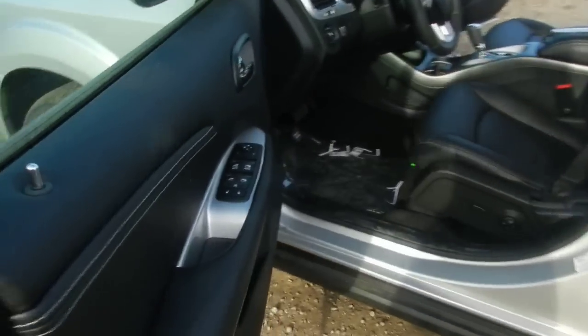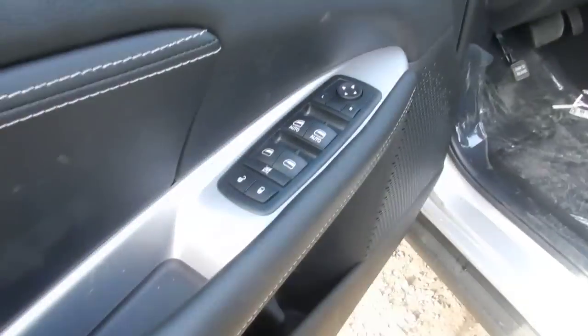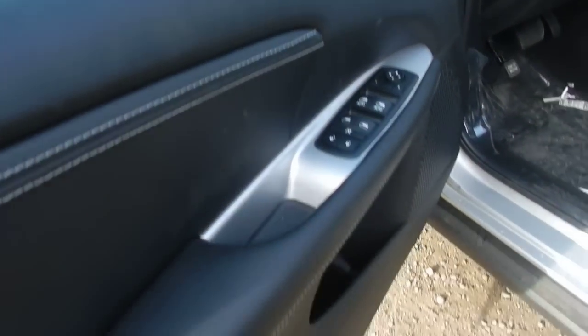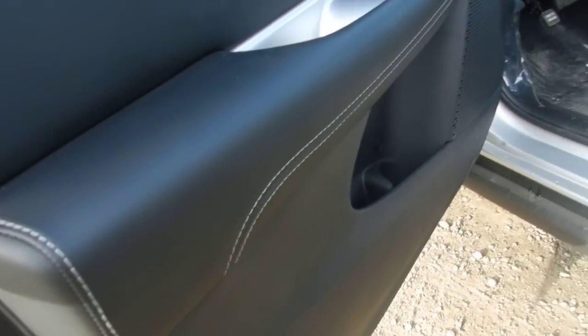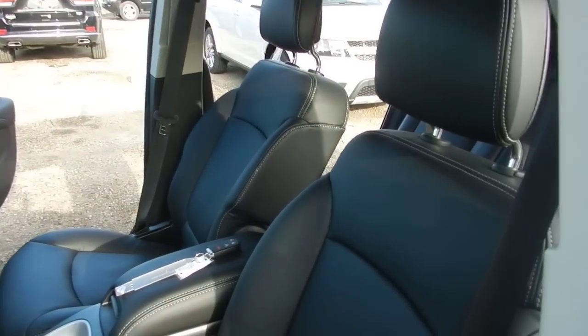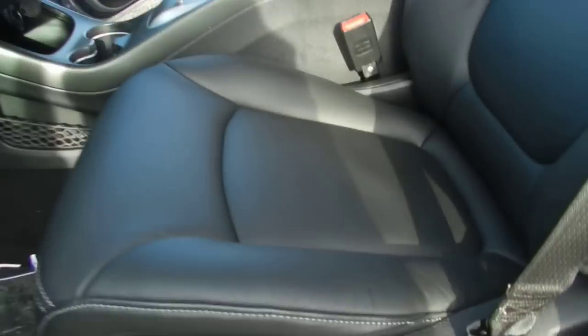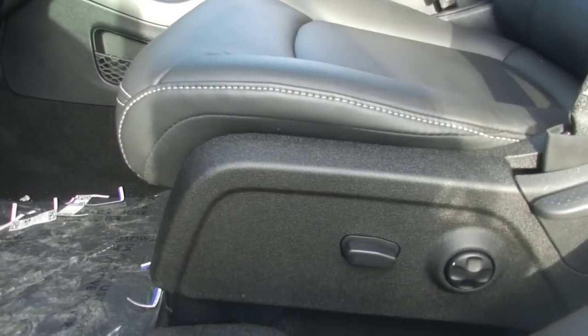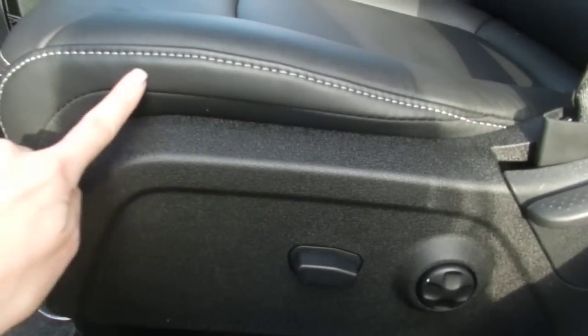Come around to the front here — you get the power windows and locks, and you get the nice leather trim doors with the white accent stitching. You also get leather heated seats, and the driver's seat is power adjusted. Again you can see that nice white stitching here too.